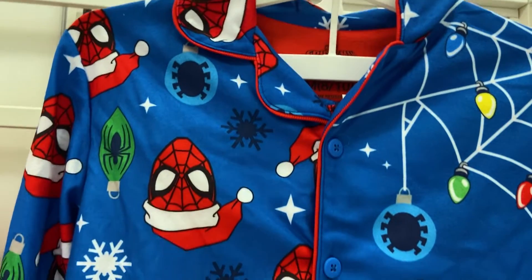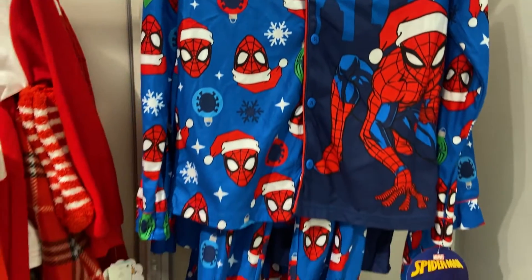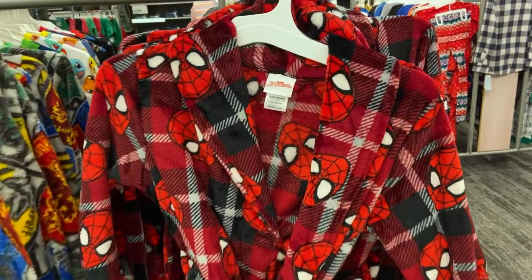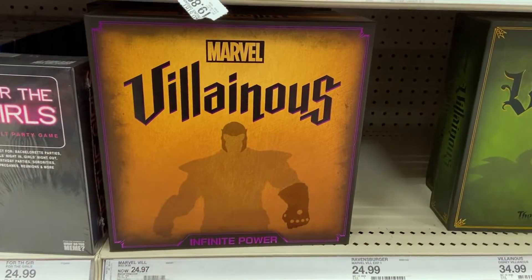Love these PJ sets for The Nightmare Before Christmas and Spider-Man — really, really cool sets. And Spider-Man has his own robe too, in order to go along with the Child from the Mandalorian.